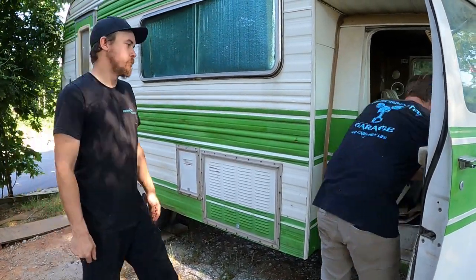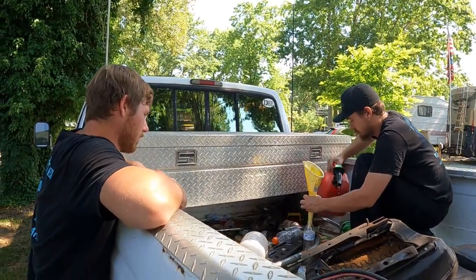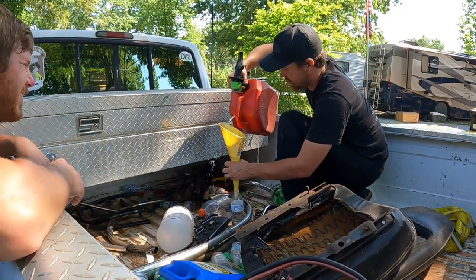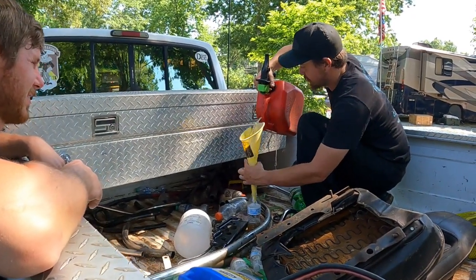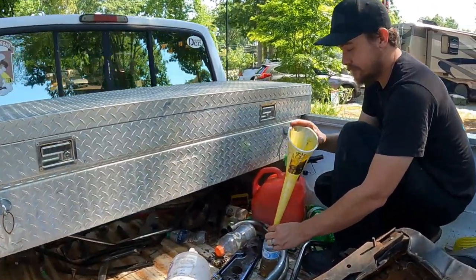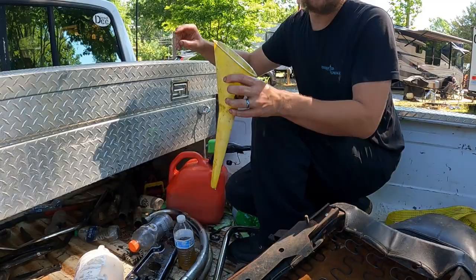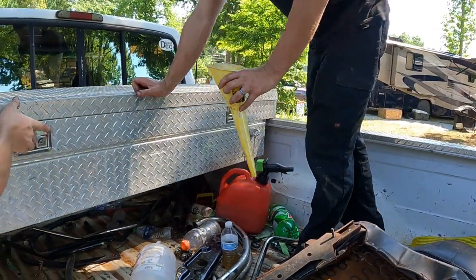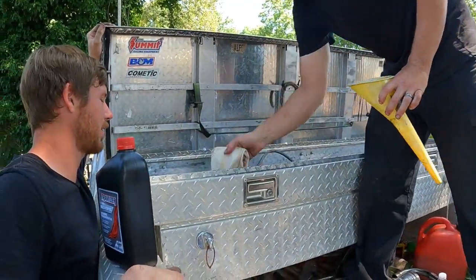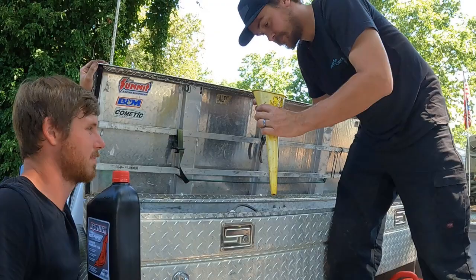It doesn't look like any of that's going to be horribly problematic to work on. This is one of the easier van chassis there is to work on. We've returned from the parts store — we've got some transmission fluid. He's cleaning the funnel — we're trying to clean the funnel. I couldn't possibly put dirty transmission fluid in this RV. It already needs a service for sure. What motor does this thing have? I think it's a 318 — it could be a 360. It's a two barrel motor, so it's weak.